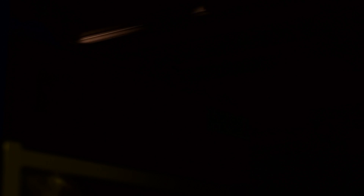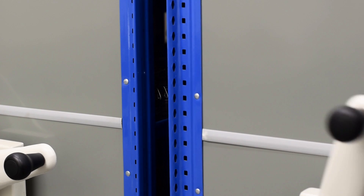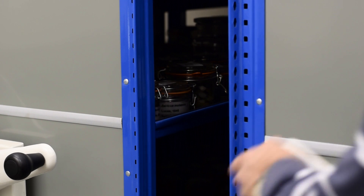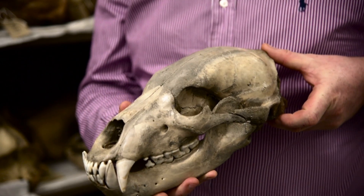Many people think of museums as places of exhibition and galleries, but actually museums are more than that. About 95% of museum collections are hidden behind the scenes. I'm here next to one of our bone cabinets in the museum, because most of the collection you would never see.